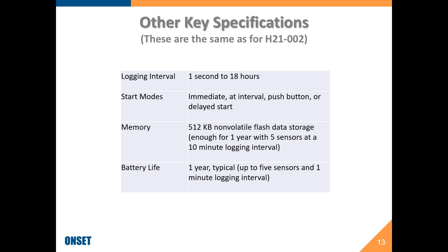Some other specs: logging interval can be between one second and 18 hours, with many start modes. Memory is about half a megabyte of non-volatile flash storage — enough for a year of logging with five sensors at a 10-minute logging interval. Battery life is one year with fully loaded five sensors at a one-minute logging interval.